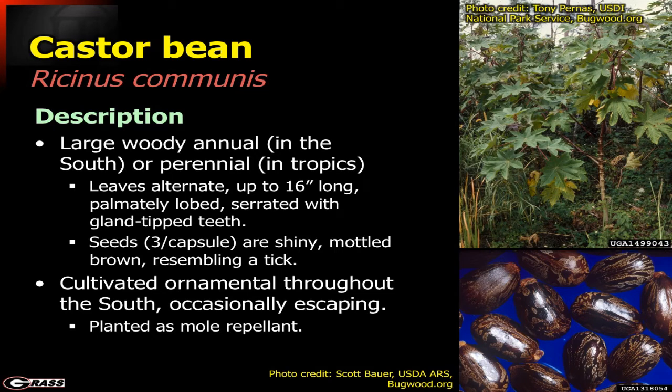It has very distinctive leaves that may be very large in size. They're palmately lobed and have gland-tipped teeth at the end, so they're kind of scratchy as well. The seeds — three per capsule — are very distinctive. They look like a tick, a dog tick of some sort. That's a very common description of those seeds.